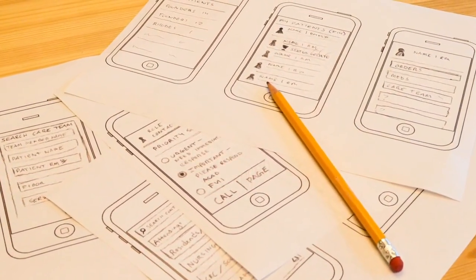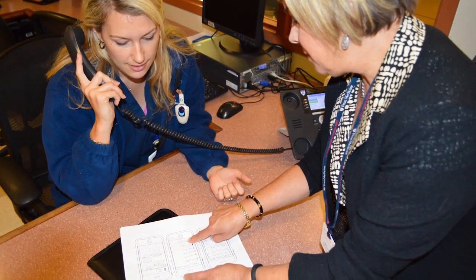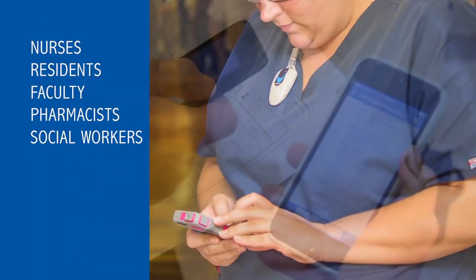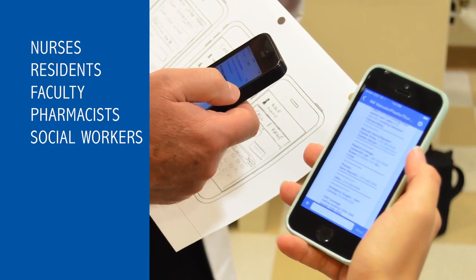To improve team communication, the Hospital of the University of Pennsylvania spearheaded a pilot that uses smart technology. Nurses, residents, faculty, pharmacists, and social workers were provided iPhones or iTouches.